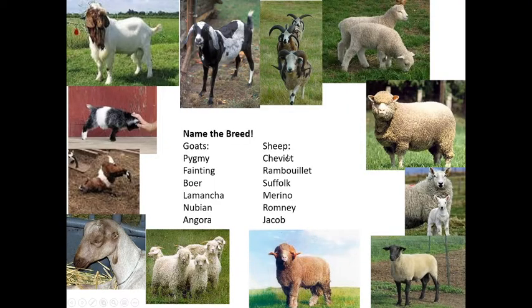Moving on to sheep and goats, looking at the breeds again, we have to think of them in terms of meat, milk, or wool. Typically in goats it's meat or milk, and in sheep it's either meat or wool, but sheep milk and goat wool are also used. So there are three different things we could use from these animals. The bigger muscled animals are going to be primarily used for meat, smaller muscled animals direct energy toward making milk, and the hairier or woolier they are, the more likely they are to be used for wool products.